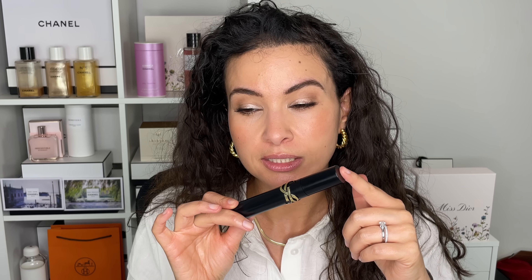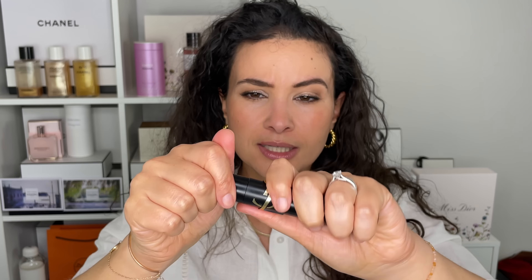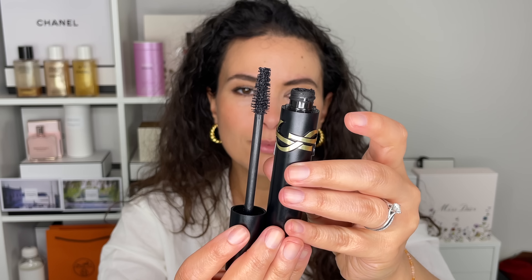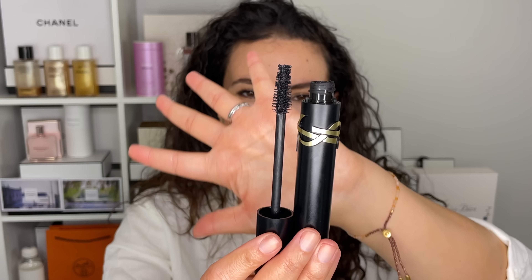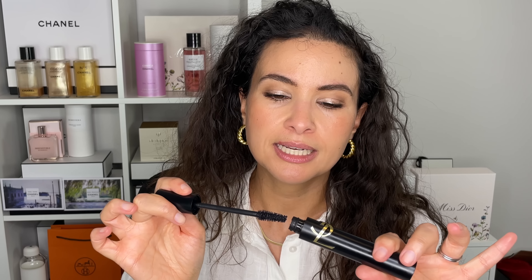The first item here is a mascara. This is not super new — I think it came out this year or at the end of last year. This is the YSL Lash Clash Mascara. I'm wearing it today. It is a very extreme volumizing mascara. The wand is fat, the tube is fat — it's very voluminous, voluptuous, and substantial. It gives you lots of volume and a fake lash effect with a black mascara.